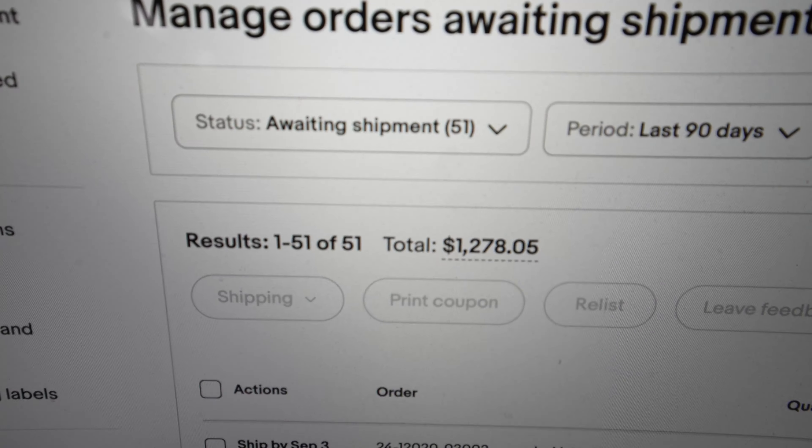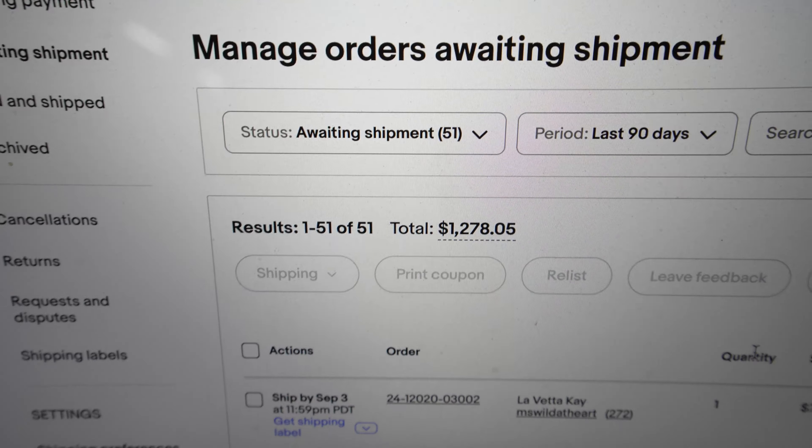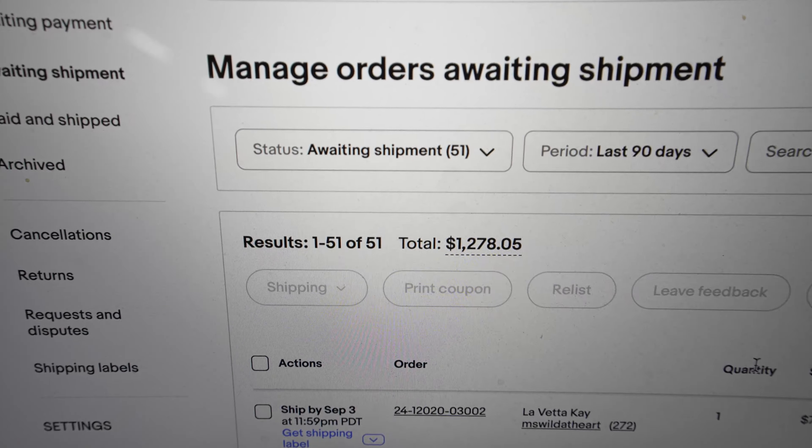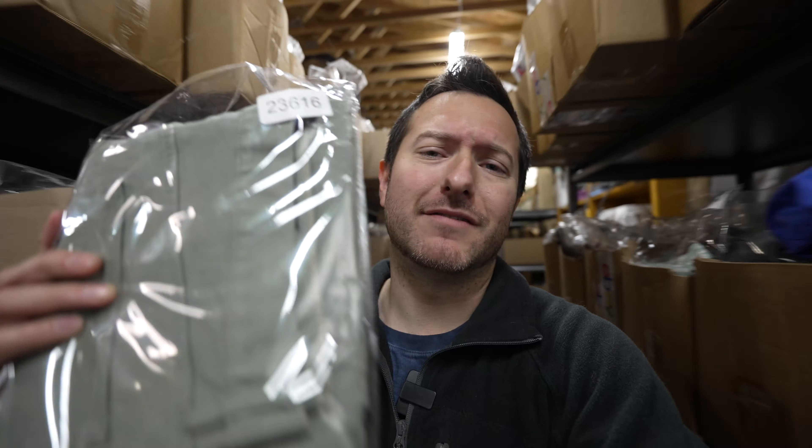We have 51 orders going out over the weekend, totaling a little under $1,300 in sales on eBay and then another $100 in sales on Poshmark. Let's get to pulling these orders so we can find out what's sold. We sold these men's Banana Republic Traveler jeans for $25 plus shipping. I'm always picking up the Banana Republic Traveler jeans because they sell really fast — these sold within about a month from listing.